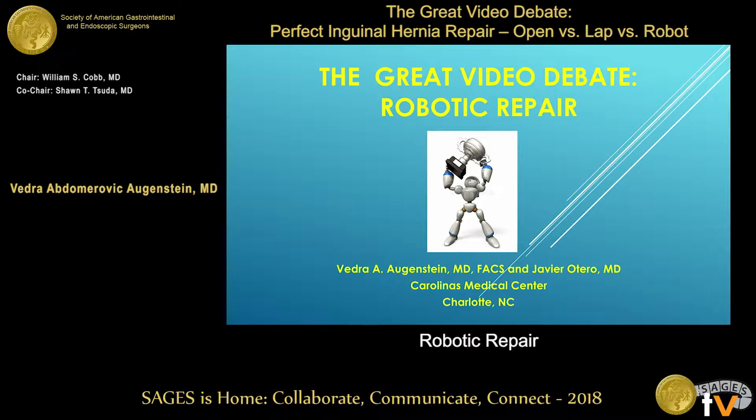Thank you Will and Sean for your kind invitation. This is a true honor. I will be talking about inguinal hernia repair using robotic repairs. I do robotic, laparoscopic, and open, and I also wanted to thank my fellow Javier Otero who did all the editing — he took three different hernia repairs and edited it for me.